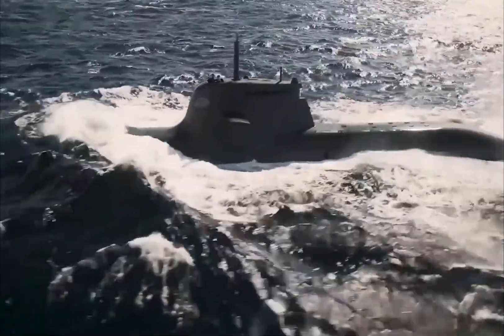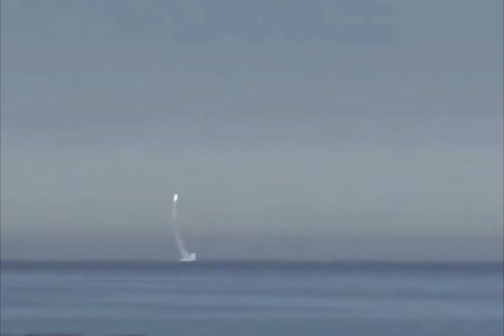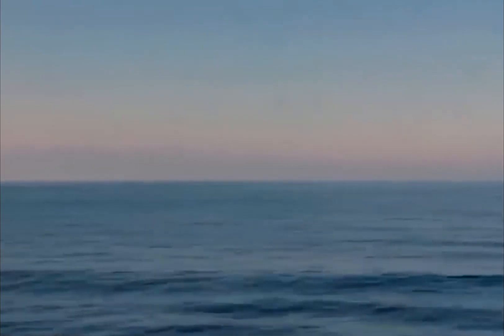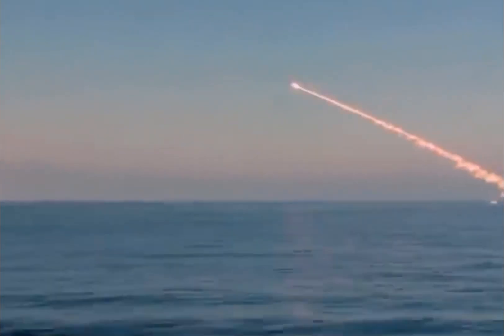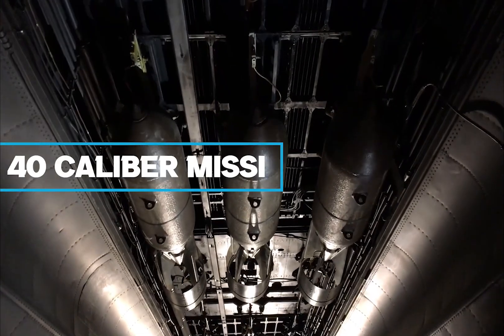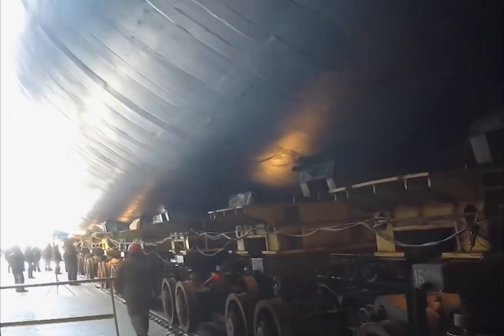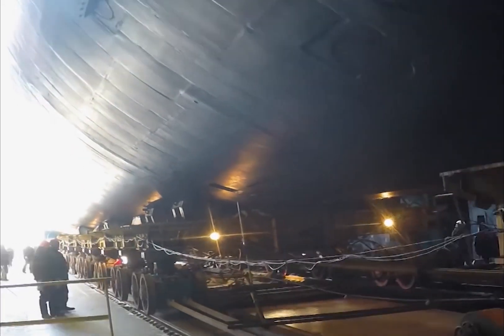It can reach a maximum depth of 1,804 feet. As for firepower, the Yasen Class submarine comes with 8 vertical launching systems, meaning it can carry either 32 Onyx missiles — 4 on each vessel — or 40 Caliber missiles, 5 on each vessel. On top of that, there are 10 torpedo tubes that are 533 millimeters in diameter.